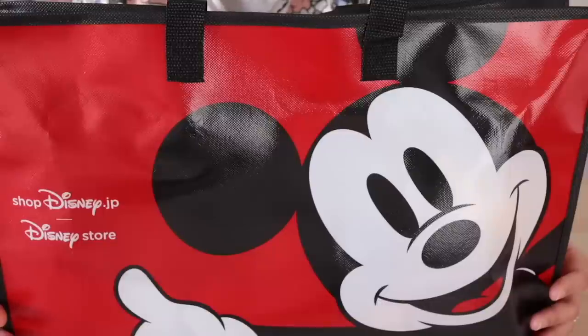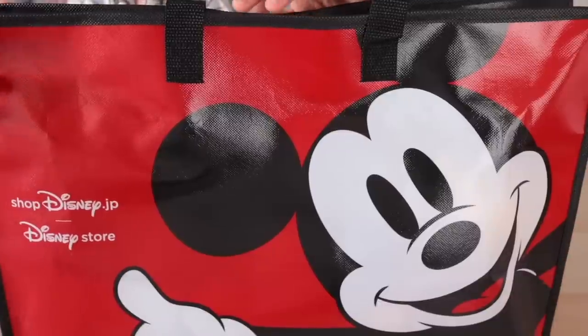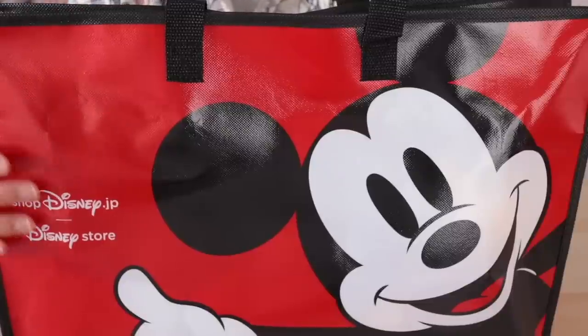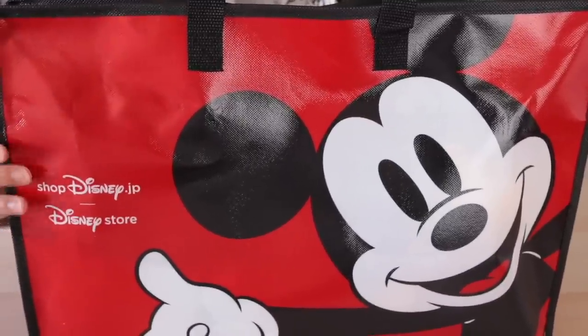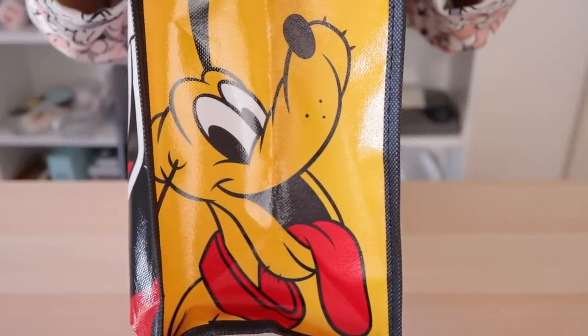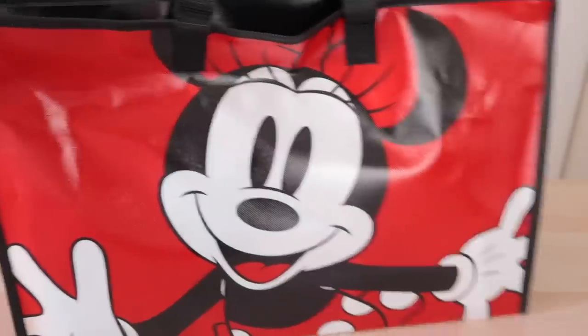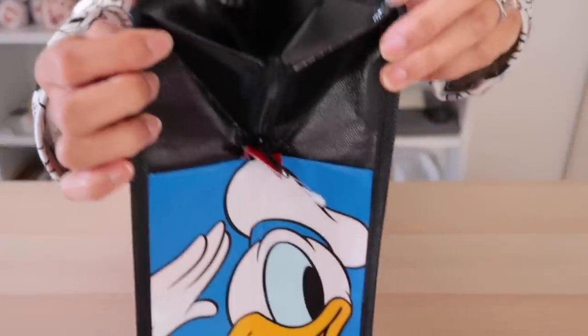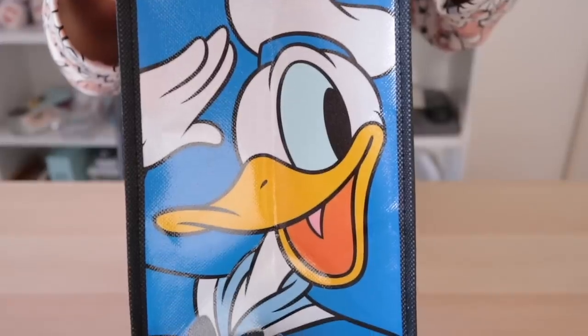Right before we get into it, I just want to quickly show you the bag that it comes in. All of the mystery bags come in a shopping bag of sorts, and this one features Mickey on the front. The design is different every year, and the side panels also have a sort of design which I absolutely adore. Pluto's on one side, the back features Minnie, which is quite appropriate, and finally the last panel is my favorite — Donald Duck.